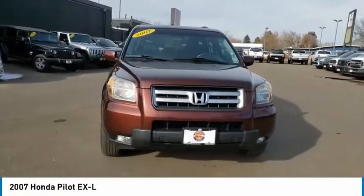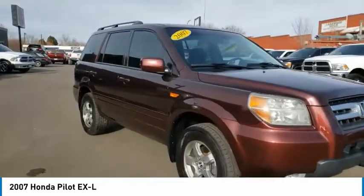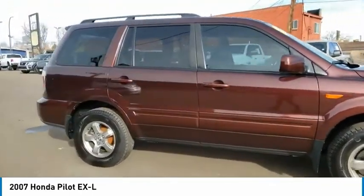Come test drive the 2007 Pilot. Optimal utility. Indulgent interior. Powerful performer. You'll be ready for almost anything in the Honda Pilot.